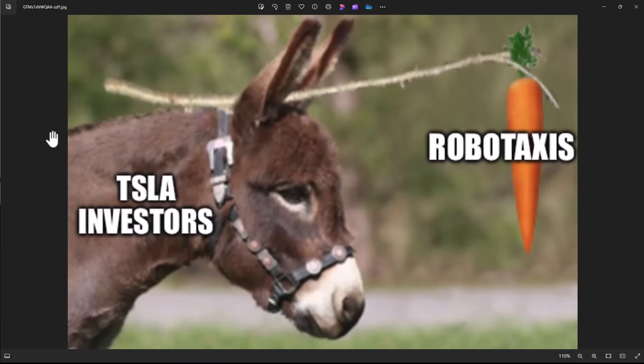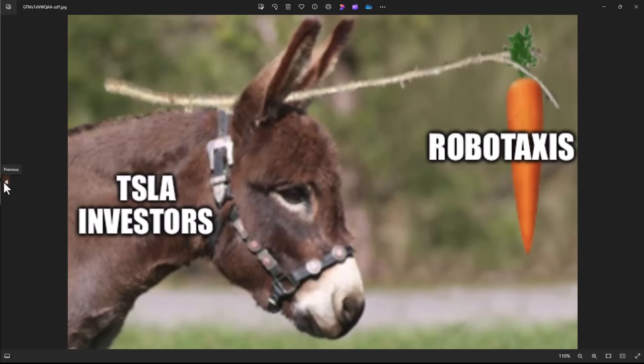As we like to say, the carrot and the stick, and no one's really falling for it anymore. No one wants to hear about robo-taxis. Let's start with the basics: Tesla missed earnings, period. Sales were better, but they missed earnings. Bottom line, it's not debatable. It's objective.